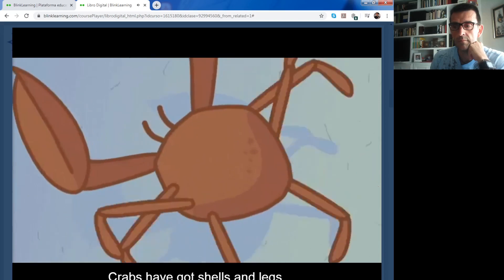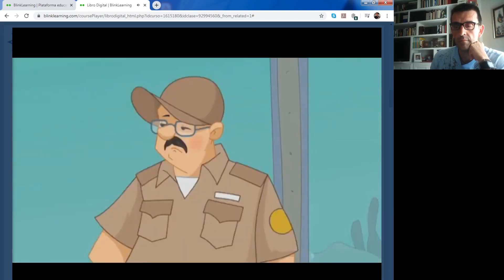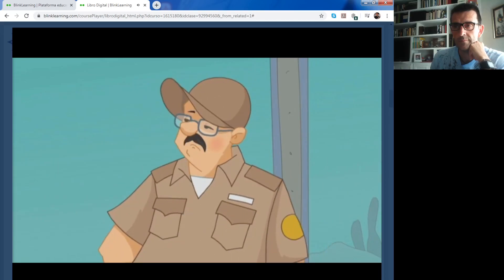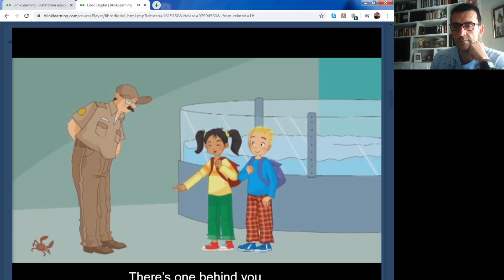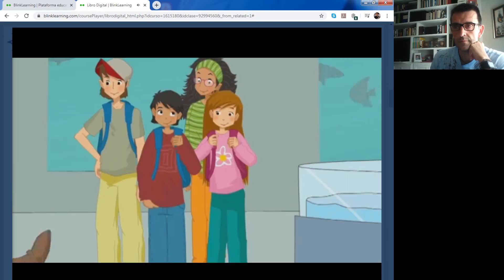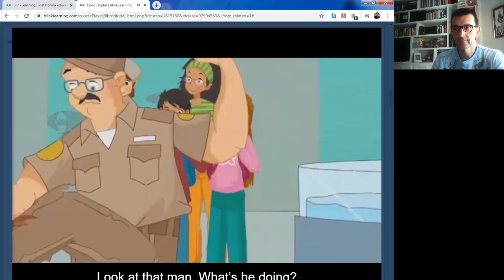They've got five arms. Crabs have got shells and legs. And they've got claws. Is that right? Yes. Why are you asking about crabs? There's one behind you. It's on your trousers. This aquarium is fantastic. Look at that man. What's he doing?